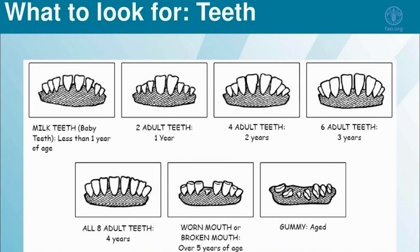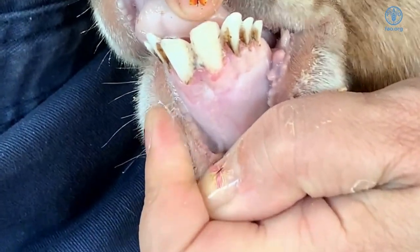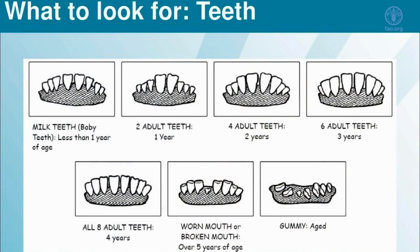As the animal grows older and approaches one to one and a half years old, they will lose the baby tooth in the middle of the incisors, and this is replaced by an adult pair of incisors. One pair of adult teeth equals one to one and a half years old.